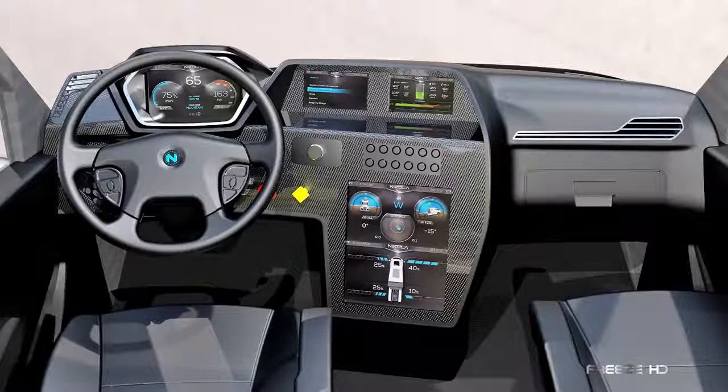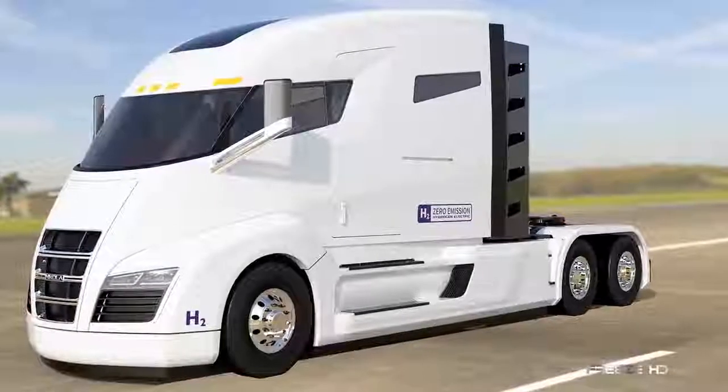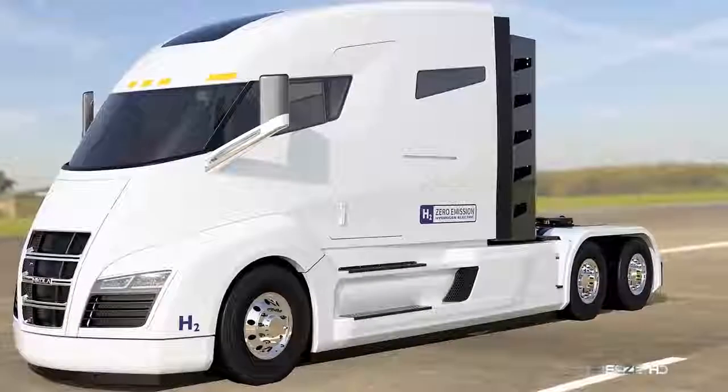Advanced electronics offer full surround vision, with a host of information available on computerized displays. In the Nikola One, over-the-road hauling could end up being more fun than work.